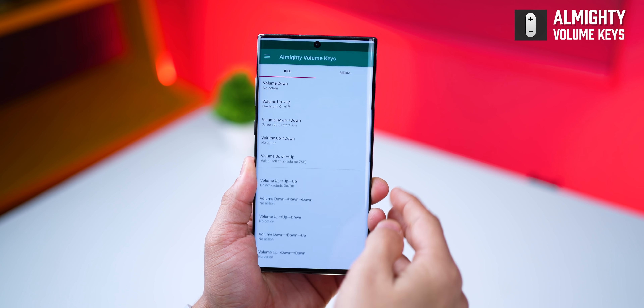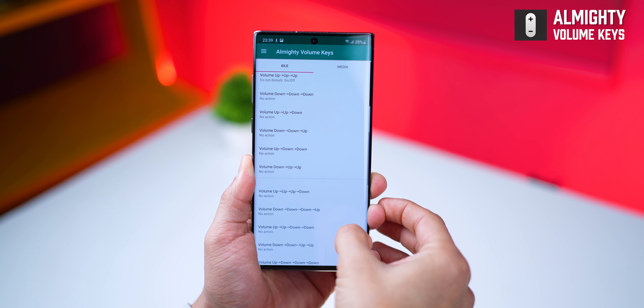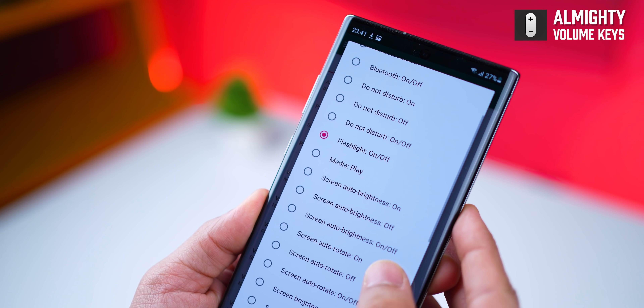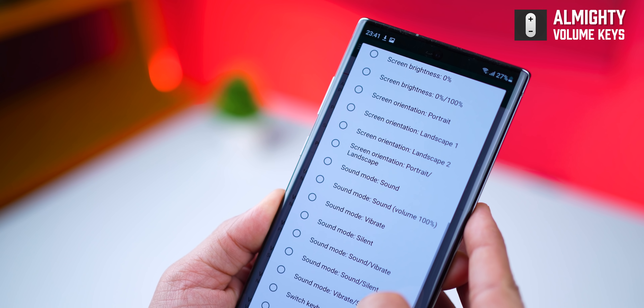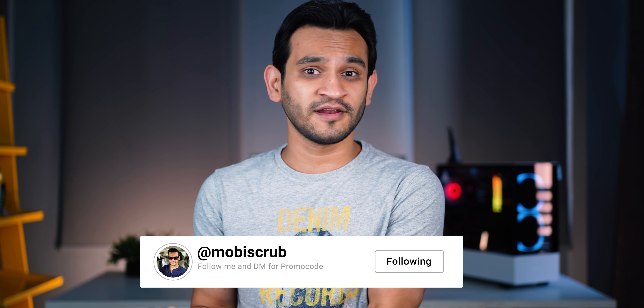The app is called Almighty Volume Keys and it allows you to remap your volume buttons and their combinations to do certain functions. The list is quite rich, and depending on what you're looking for, it might be in there. The free version is pretty good, but the pro version unlocks all combinations, and I'm giving away 30 promo codes. All you have to do is subscribe to my YouTube channel, follow me on Instagram, and DM me there asking for promo codes to Almighty Volume Keys.